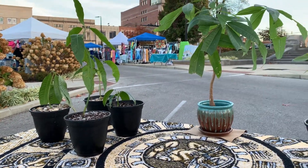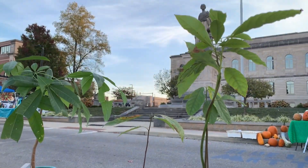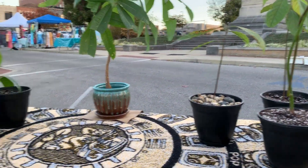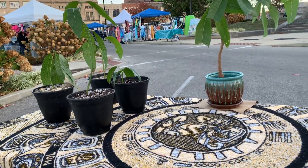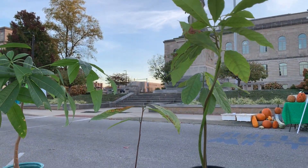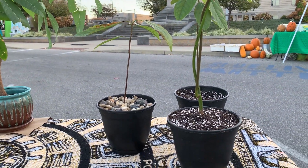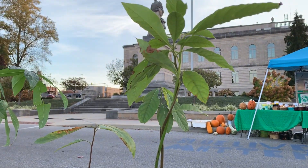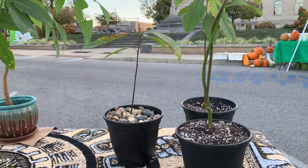So today we are selling tropical houseplants. They look a little beat up unfortunately — been through a lot. It's pretty cold today. But yeah, these are from our abono. So we had a bunch of avocados, and these are a couple of them that grew well, so we transplanted them.